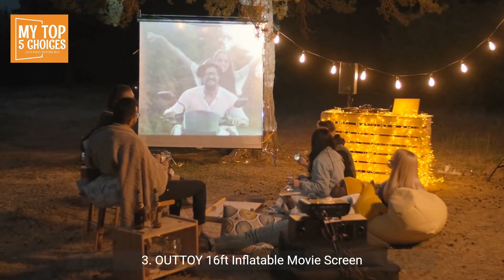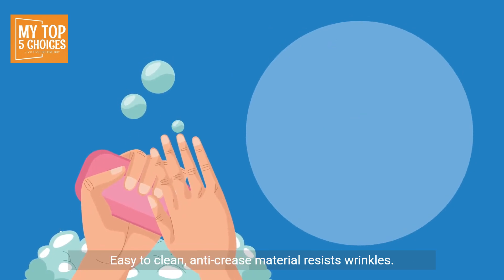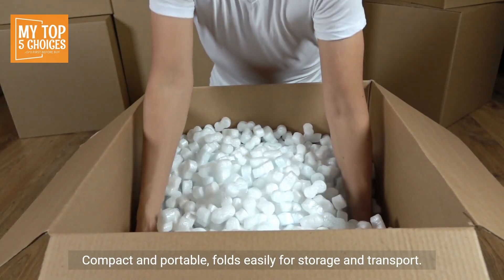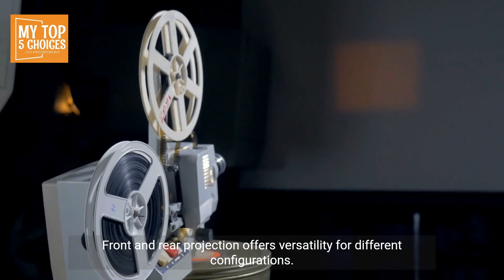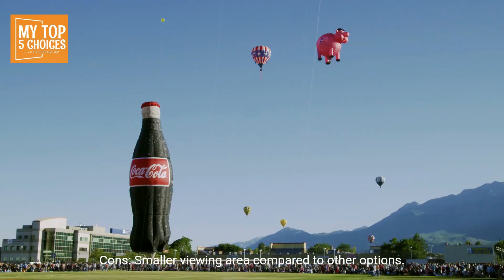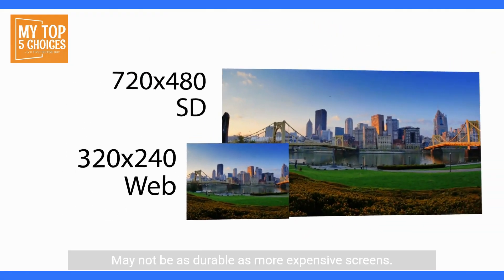Number 3: Outtoy 16ft Inflatable Movie Screen. Pros: Affordable option, great value for casual users. Easy to clean — anti-crease material resists wrinkles. Compact and portable, folds easily for storage and transport. Includes carrying bag and ground stakes, convenient for outdoor use. Front and rear projection offers versatility for different configurations. Cons: Smaller viewing area compared to other options. May not be as durable as more expensive screens.